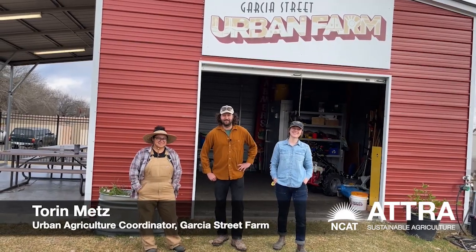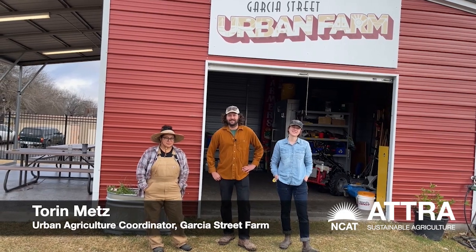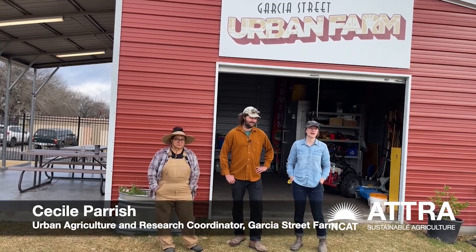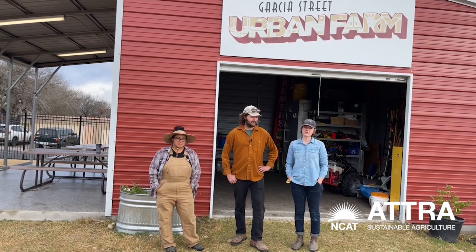Welcome to the Garcia Street Urban Farm. This is a new four-acre site that is a partnership between Alamo Colleges and the San Antonio Housing Authority. My name is Torrin Metz. I'm Cecile Parrish. I help with the veggie production and focus on our cut flower production.